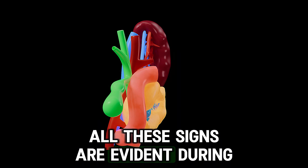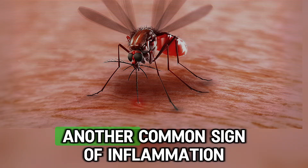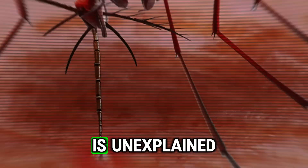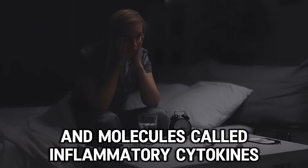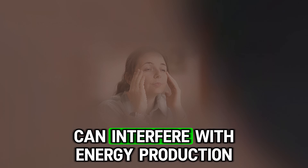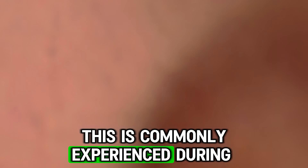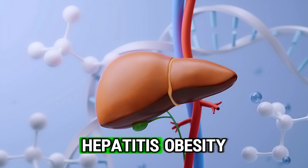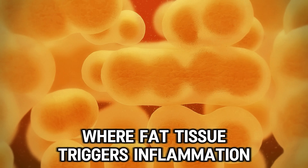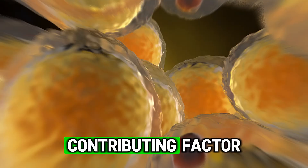All of these signs are evident during common conditions such as a sore throat or a mosquito bite. Another common sign of inflammation is chronic fatigue. Inflammation requires continuous energy, and molecules called inflammatory cytokines can interfere with energy production, causing a feeling of tiredness. This is commonly experienced during infections like the common cold, flu, hepatitis, obesity — where fat tissue triggers inflammation — or even in chronic fatigue syndrome, where low-grade inflammation is a likely contributing factor.